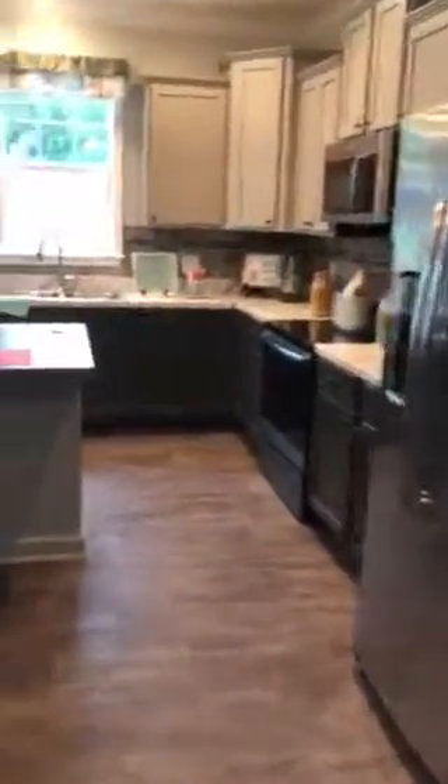The kitchen, with the island in the middle — look at those cabinets, look at the countertops. This could be your next home here at Freedom Homes of Jasper.